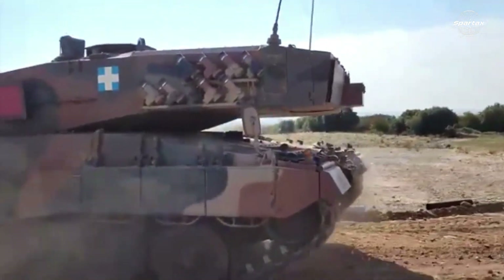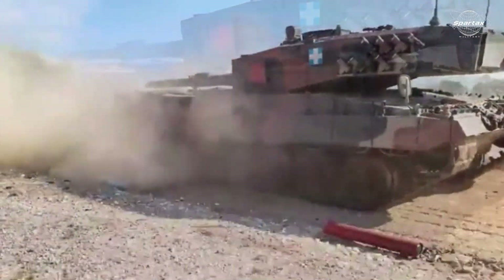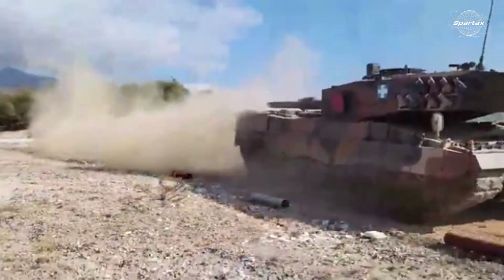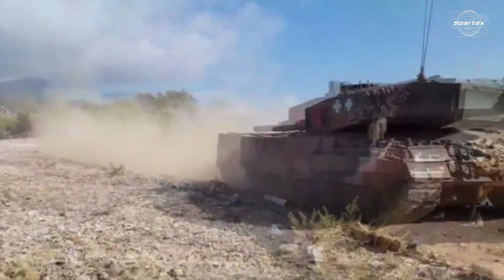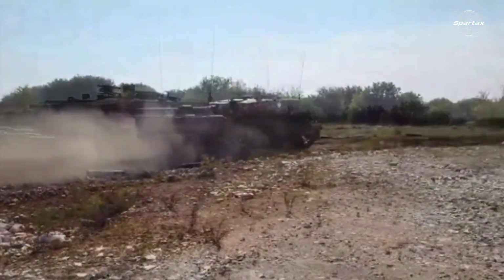Higher on-road and off-road speeds as well as improved obstacle-crossing capability are anticipated from the Leopard 1Hell thanks to its new 1,000 horsepower engine, revised powertrain, and redesigned suspension system.